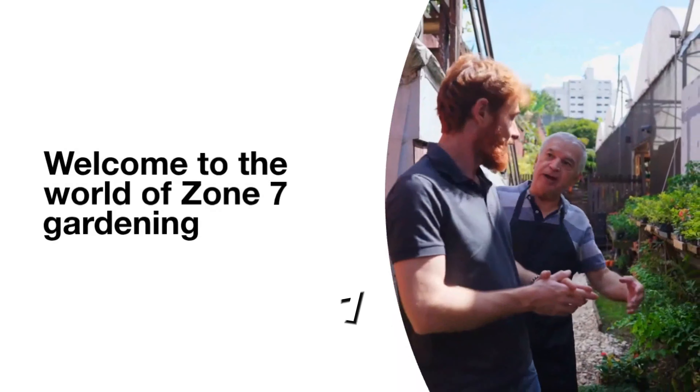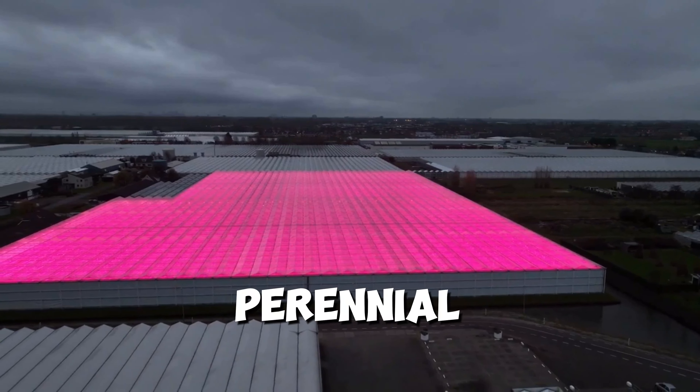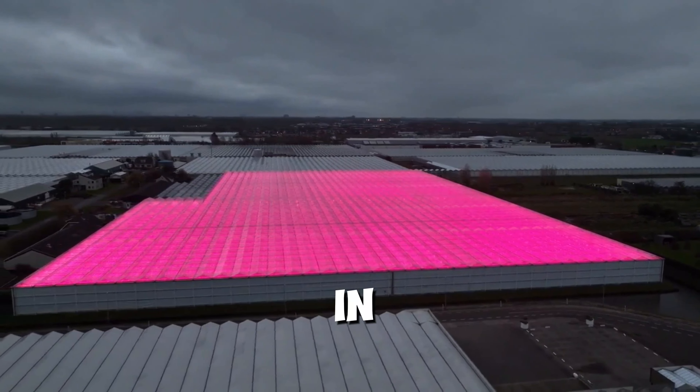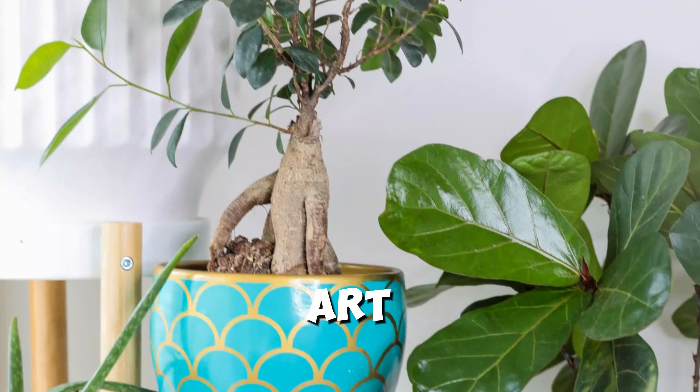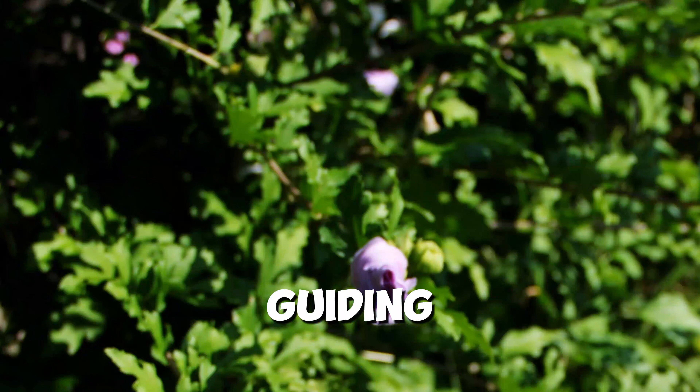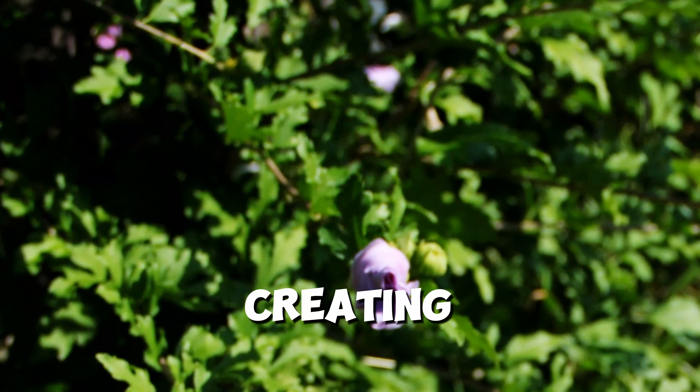Welcome to the world of Zone 7 Gardening, where the possibilities for perennial plant selections are as diverse as the colors of the rainbow. In this video, we'll delve into the art of mastering perennial plant selections for Zone 7 Gardens, guiding you through the process of creating a thriving and visually stunning outdoor space.